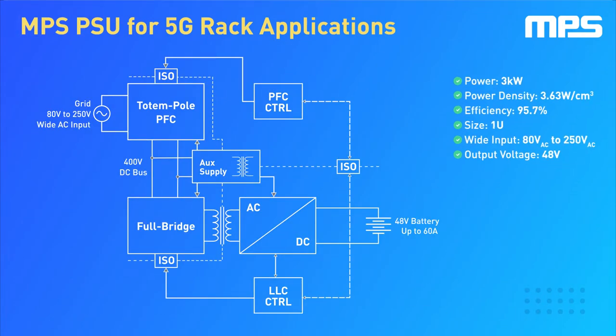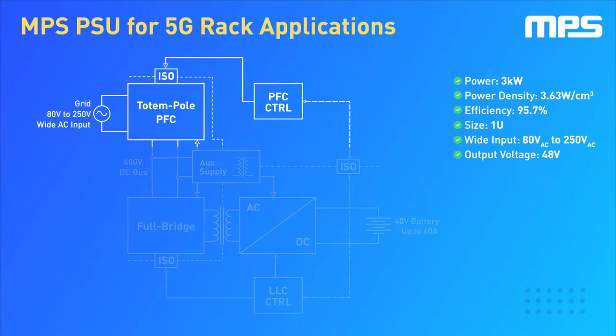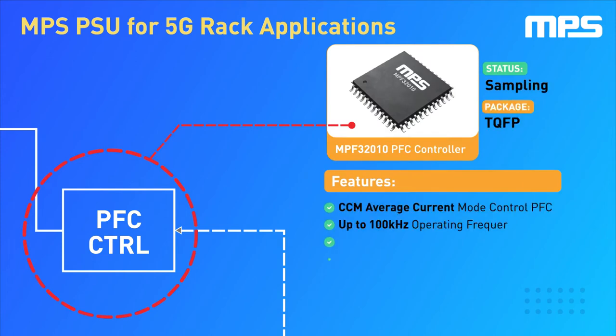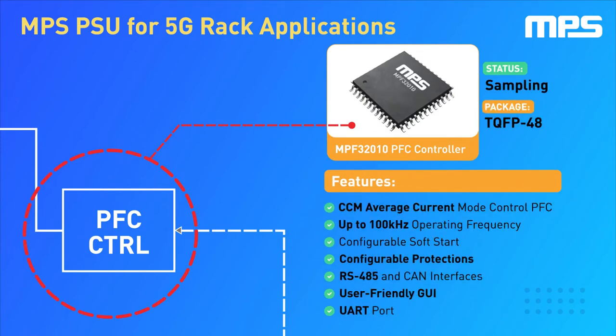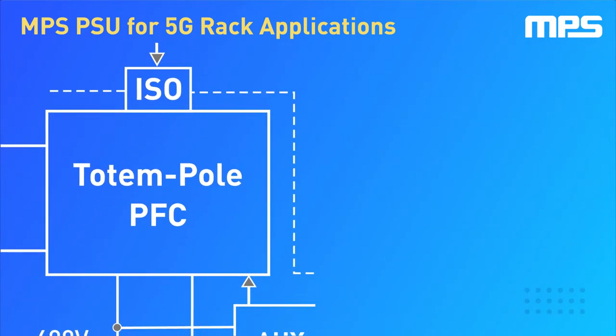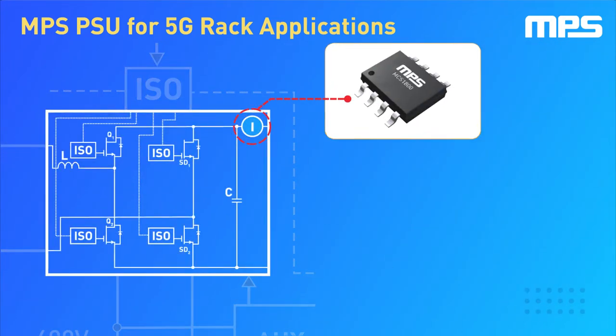This power supply is made possible by implementing several innovative, high-performance products that MPS has developed. The power factor correction stage has been implemented using innovative totem pole architecture, which offers optimal performance and high efficiency. It is based on the MPF32010, our new high-efficiency, compact, and configurable PFC controller. The high-performance controller requires accurate current sensing,